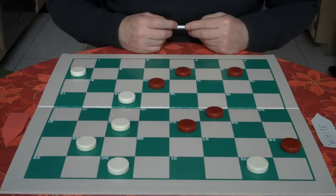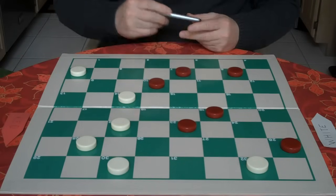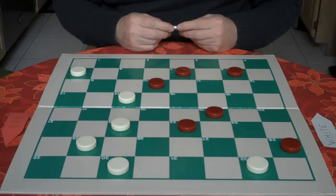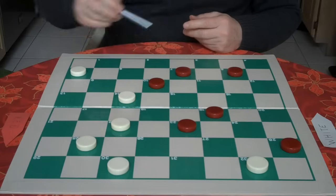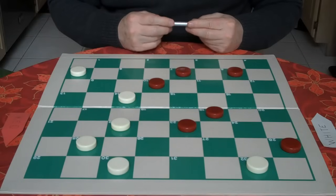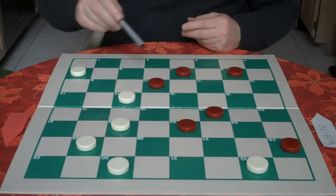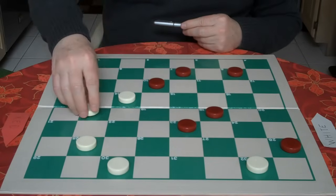But first you need to find the correct move. So you ask yourself: why is red threatening? Well, red is threatening to jump your two checkers here. So now you have to eliminate moves. You could play 14 to 9, but you're already going to get a king and you want to speed your development. Or you can go 22 to 17, cover up and keep the pressure. You go 22 to 17.